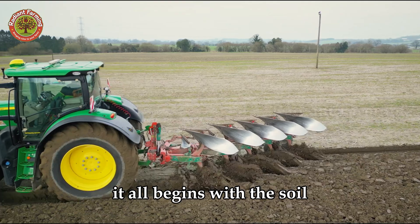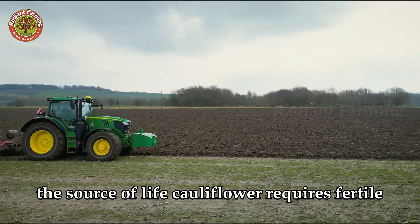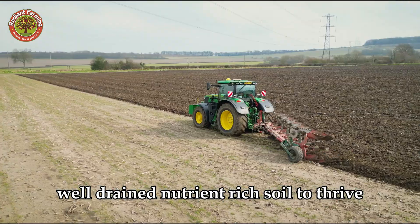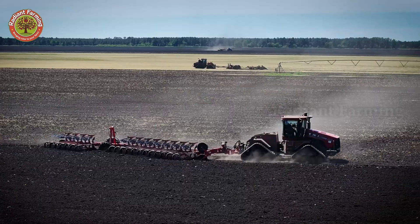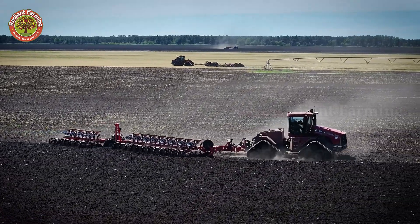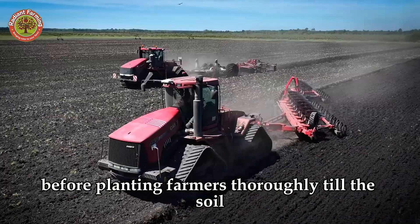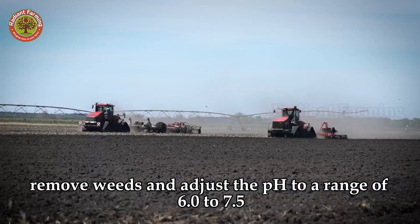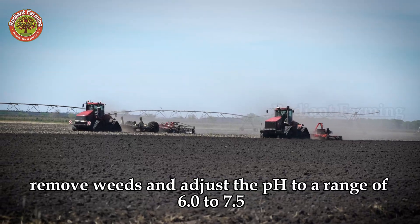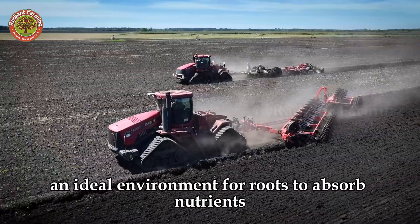It all begins with the soil, the source of life. Cauliflower requires fertile, well-drained, nutrient-rich soil to thrive. Before planting, farmers thoroughly till the soil, remove weeds, and adjust the pH to a range of 6.0 to 7.5, creating an ideal environment for roots to absorb nutrients.